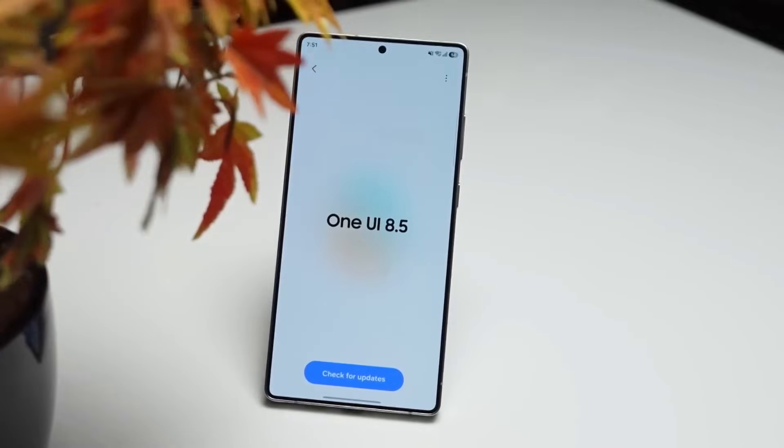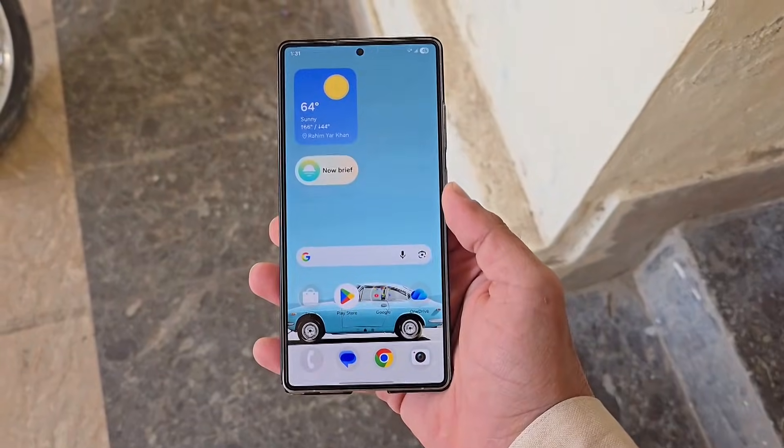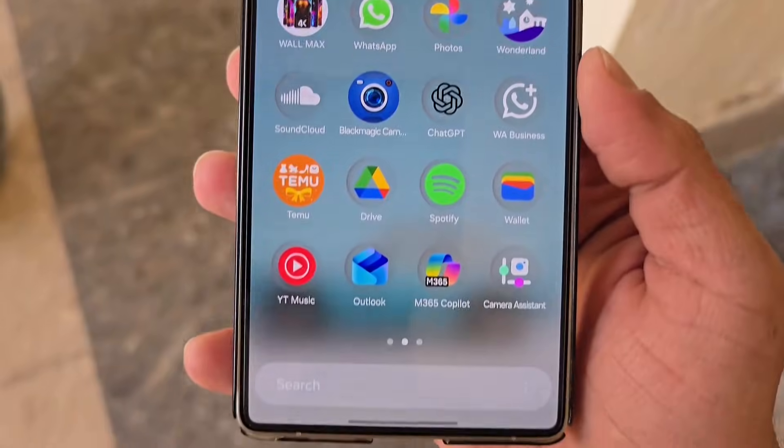Samsung just dropped One UI 8.5 beta, and people are already saying it looks like Apple's liquid glass. But here's the real question: is Samsung copying Apple, or quietly doing it better? Let's break it down.